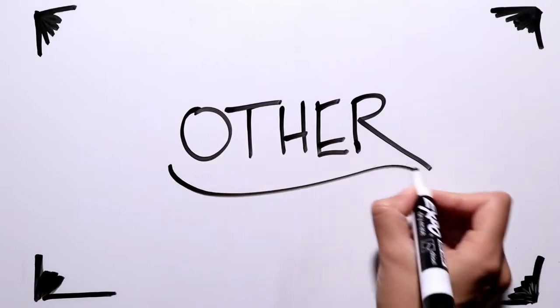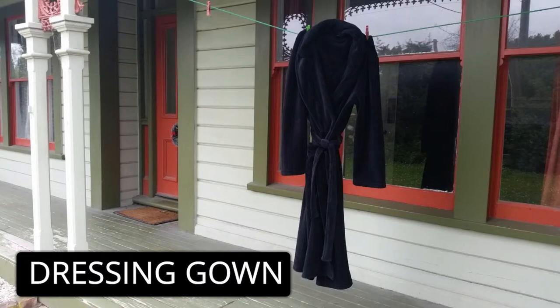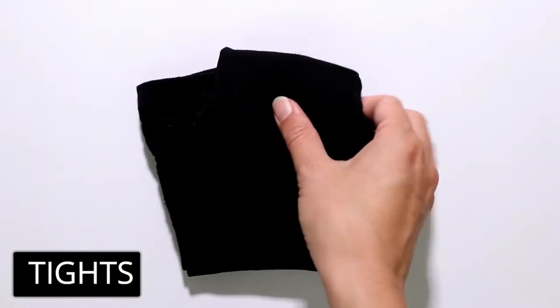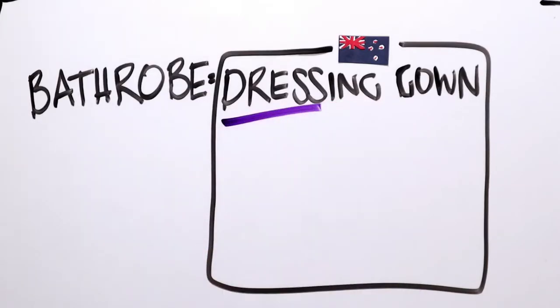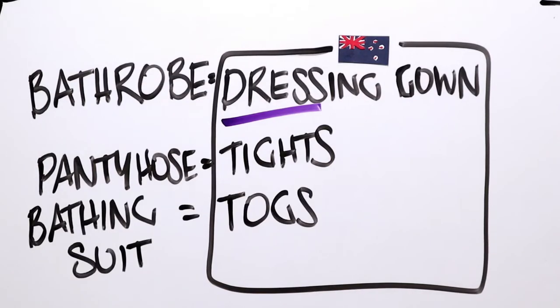We have three things left. This here is called a dressing gown, more often than a bathrobe. And these are pantyhose, but another name for them is tights. And last but not least is togs. This one is difficult because it's almost impossible to guess from the word what the item of clothing is. Dressing gown. Tights. Togs.